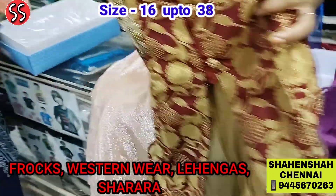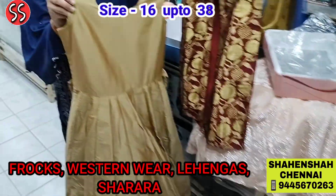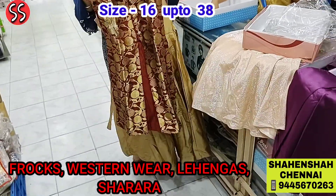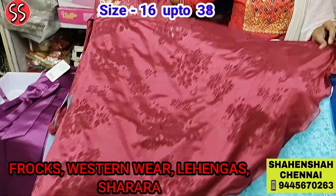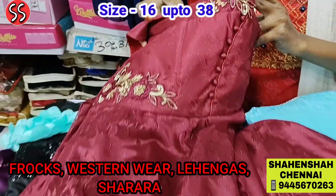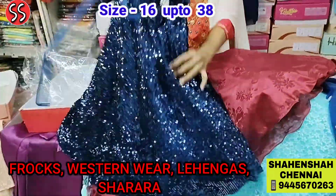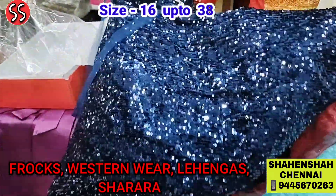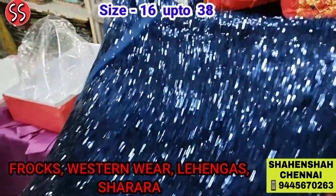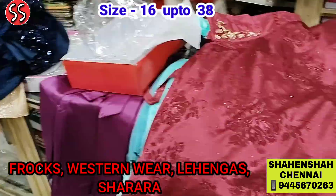Look at this very pretty frock — friends, this is a two-in-one frock, coat type. You have to wear this coat over the frock — this is how it looks. Look at this one — it has lots of puffy. Price is Rs. 2300 for this lovely frock. This piece is a show stopper piece — complete party work. Look at this piece.